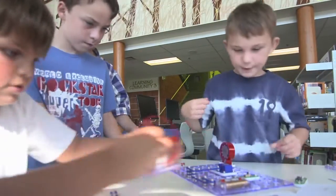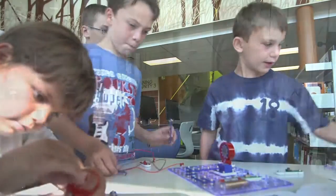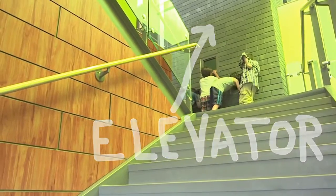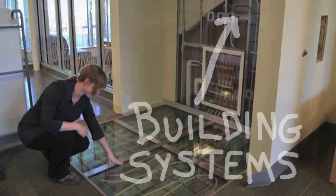The school is unique in that there are parts of the building that are open and exposed, so students can see an elevator going up and down, and students can see what's behind the walls and what's in the floor.